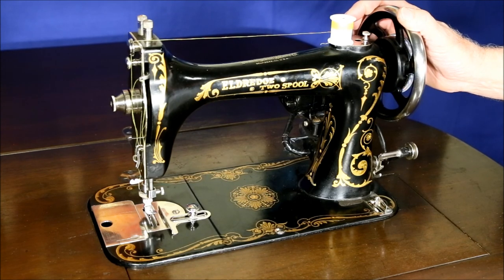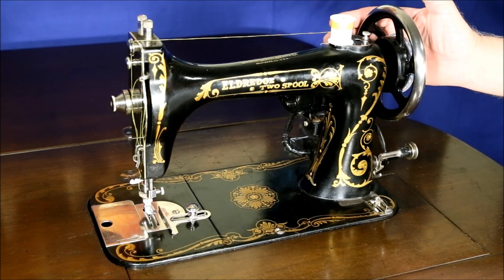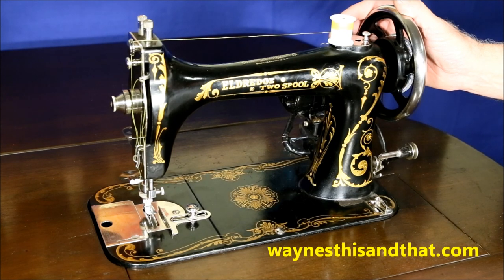They may not be able to sew stitches in the shape of little fish like modern machines, but they clothe the world, and even after a century's use, are still able, as ever, to sew dresses for little girls or whatever else is required. I hope you enjoyed this video, and while you wait for the next one, pay a visit to my main website, waynesthisandthat.com. As always, thanks for watching.